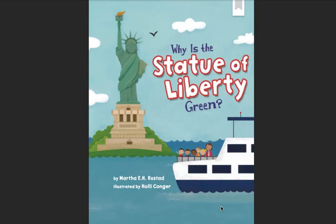Why is the Statue of Liberty green? By Martha E.H. Rusted, illustrated by Holly Conger.